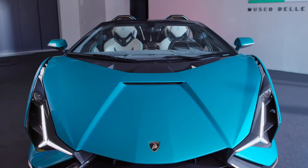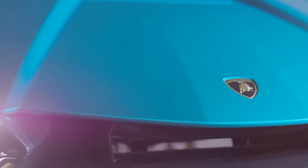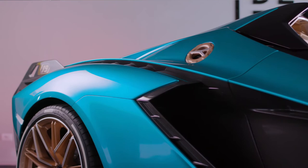The open-top Sian Roadster also affirms the desire for the ultimate Lamborghini lifestyle, produced as a limited series of just 19 units — all already sold out. It is the second model we unveiled since our restart on May 4th, after the Huracán EVO Rear-Wheel Drive Spyder. Two open-top versions serve as the perfect symbol of freedom after a period of lockdown in many countries worldwide due to the pandemic emergency.